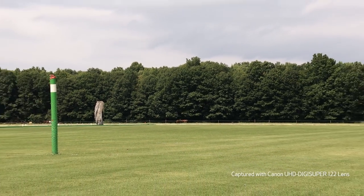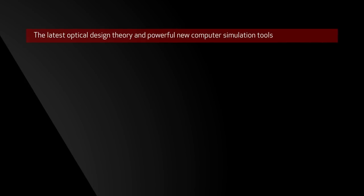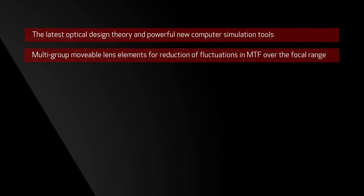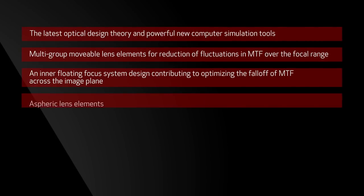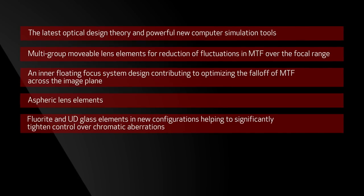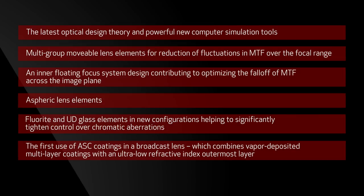This level of performance was only accomplished by mobilizing multiple new design strategies that include the latest optical design theory and powerful new computer simulation tools; multi-group movable lens elements for reduction of fluctuations in MTF over the focal range; an inner floating focus system design contributing to optimizing the fall-off of MTF across the image plane; more use of aspheric lens elements; and fluorite and UD glass elements in new configurations helping to significantly tighten control over chromatic aberrations. Also notable is the first use of air sphere coatings (ASC) in a broadcast lens.